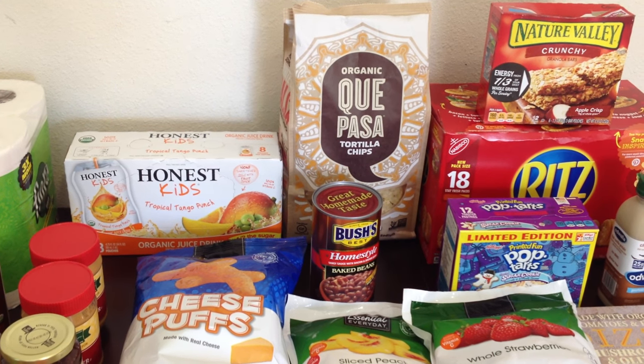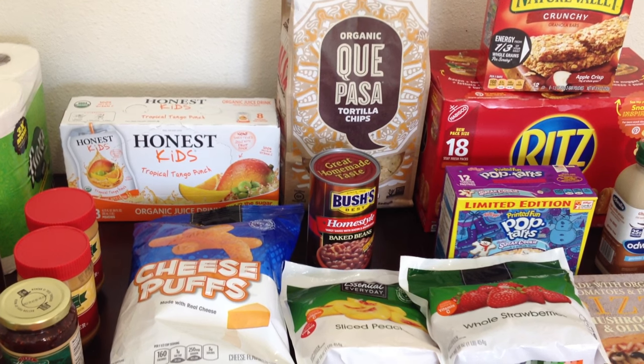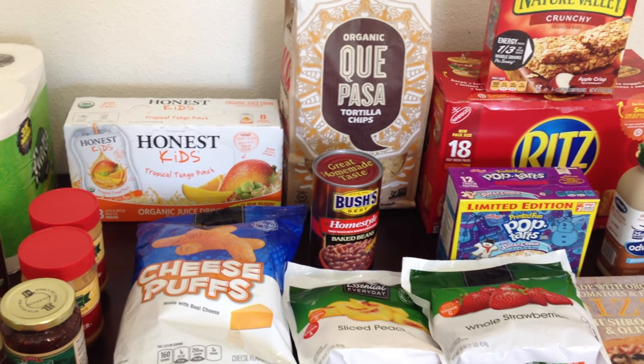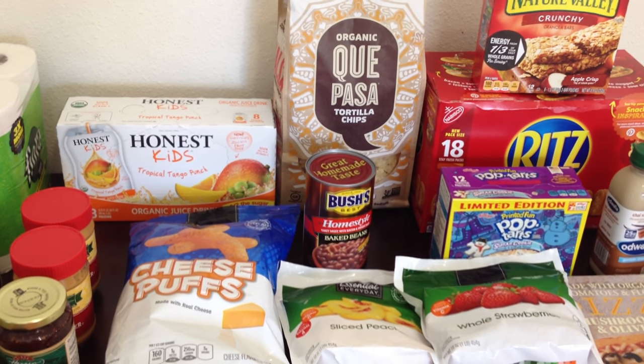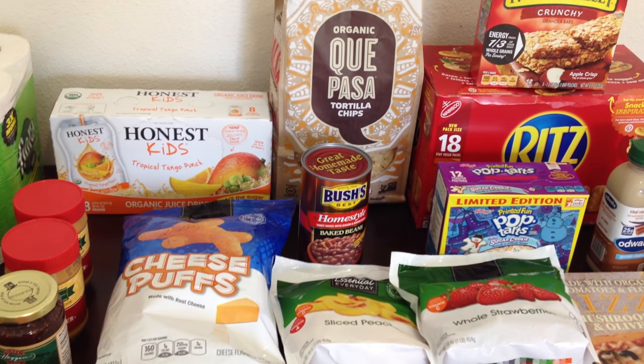Hey guys, how are you doing? I hope you're all enjoying your day. I wanted to come on here and share my weekly grocery store haul. We went to Hagen, our local market, and we also went to Grocery Outlet, and we spent about $105 from both places. I think we did a pretty good job.